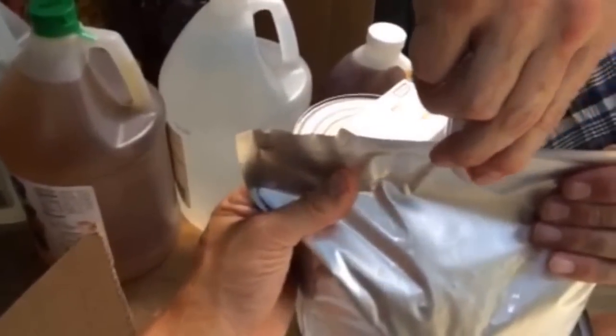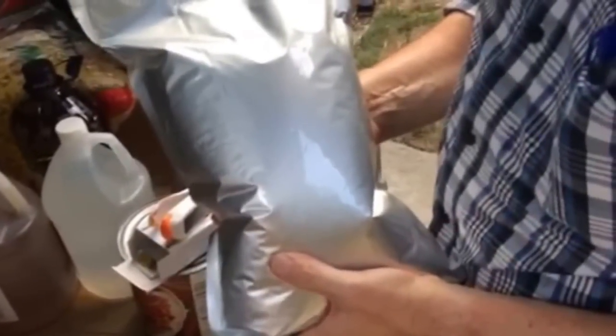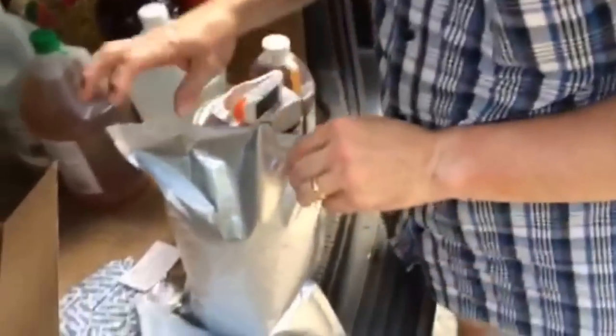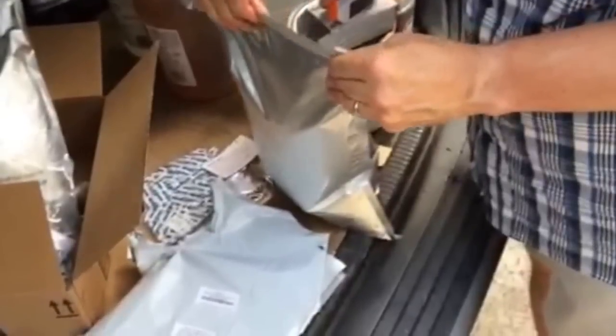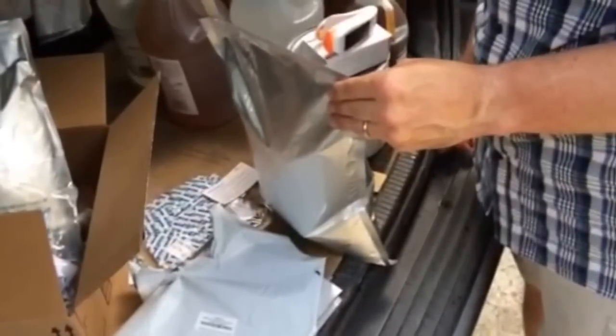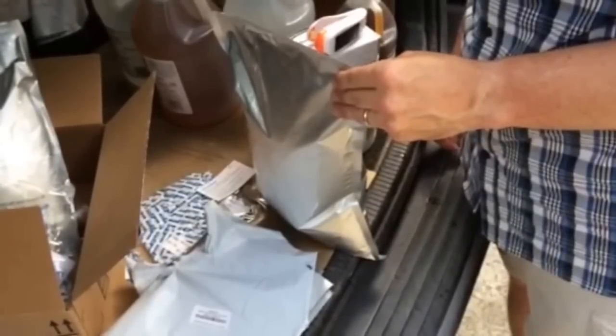The first one sealed a lot easier — I think we were just rushing this time. A flat iron might actually be easier, but it worked. After sealing, take a Sharpie and write on the bag what it is — white rice — and the date it was packaged. Then put them in the freezer for 24 to 48 hours. That's supposed to kill off any larva or bacteria and make it safer for long-term storage. After that, take it out and put it on a shelf — some people put them in five-gallon buckets — whatever you want.